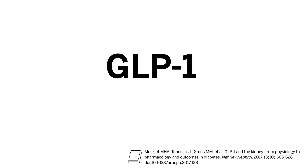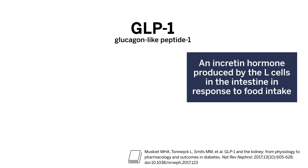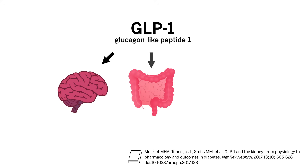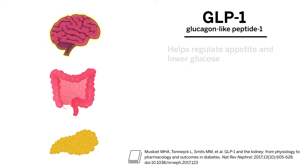GLP-1 stands for glucagon-like peptide 1. GLP-1 is an incretin hormone produced by the L cells in the intestine in response to food intake. GLP-1 has multiple effects, and GLP-1 receptors are found throughout the body, including in the brain, the gastrointestinal tract, the pancreas, and other organs. GLP-1 has numerous actions.